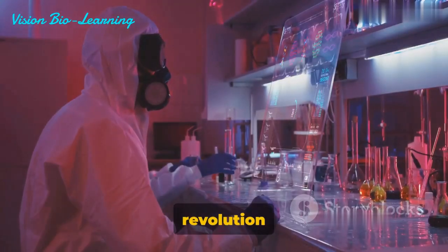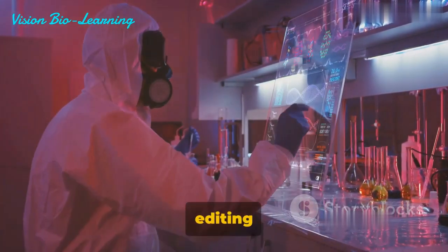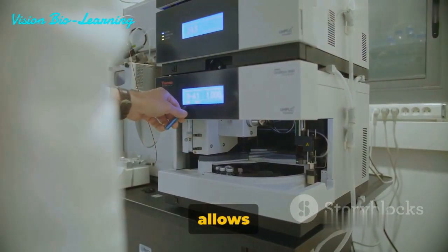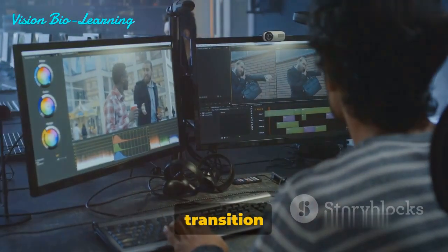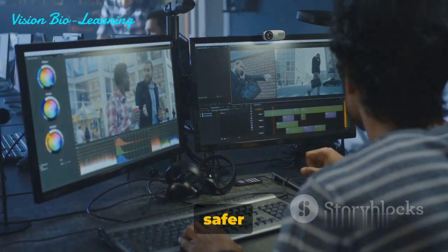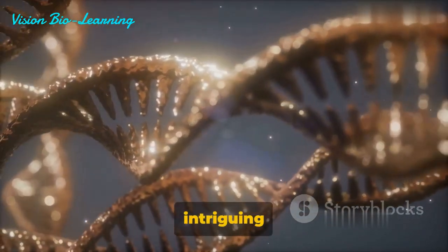In the heart of this scientific revolution is a groundbreaking technology known as prime editing. This game-changer goes beyond traditional gene editing techniques. It's like the find-and-replace function in a word processor, but for our DNA. Prime editing allows us to precisely modify DNA sequences, making all possible transition mutations, small insertions and deletions, without causing double-stranded breaks. This makes it a safer and more desirable tool for therapeutic purposes.